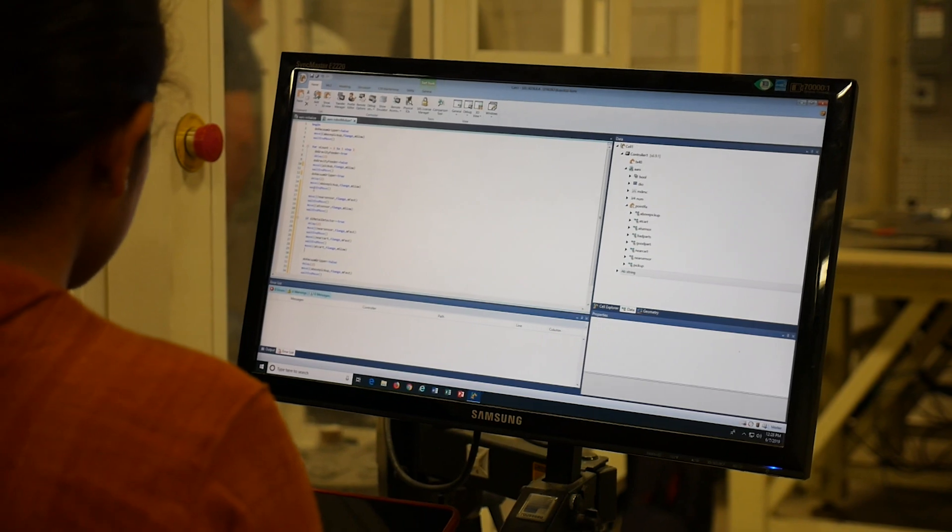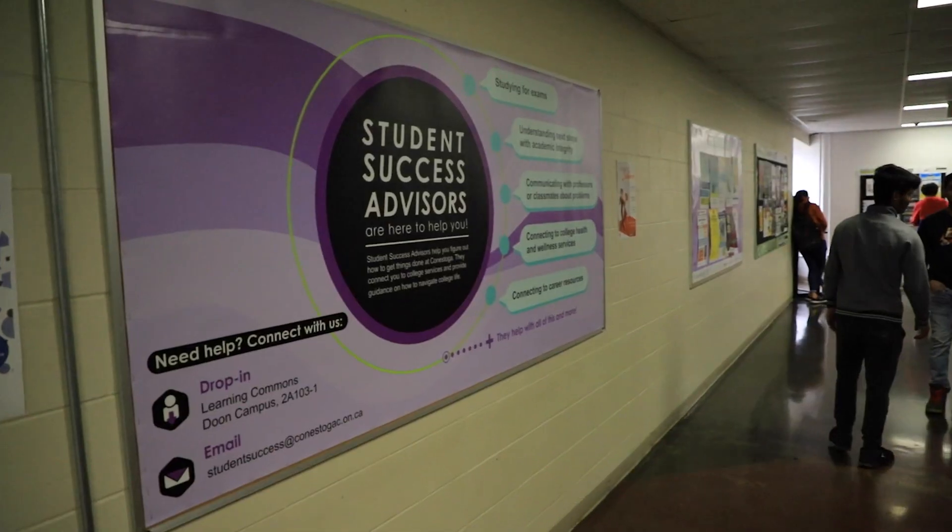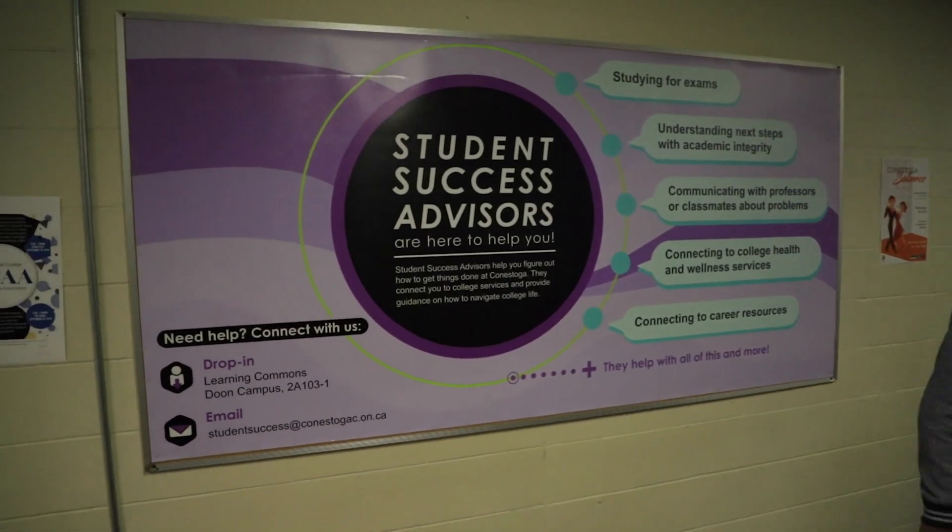At Conestoga College, your education is not solely limited to the classroom — we're concerned about the whole student. We have student success services and transition coordinators.